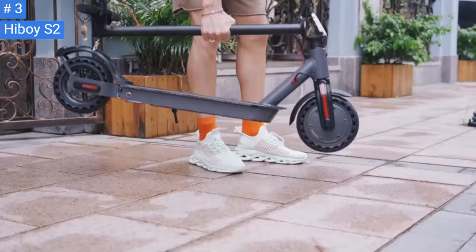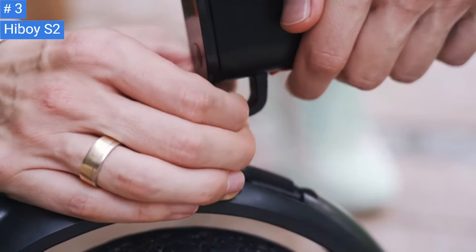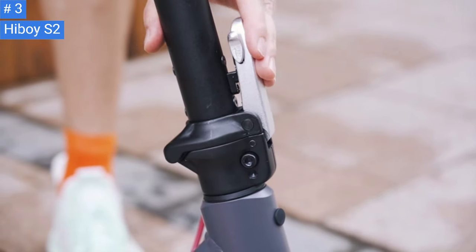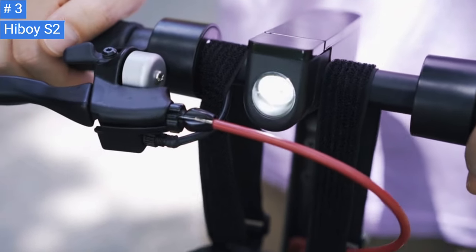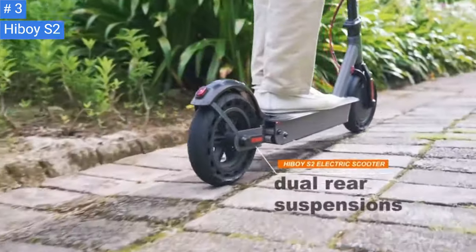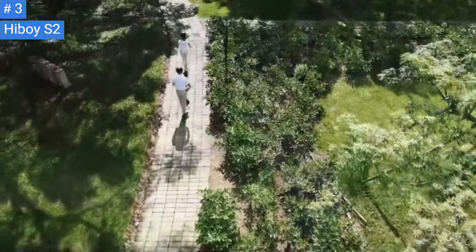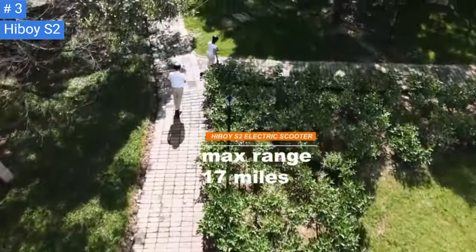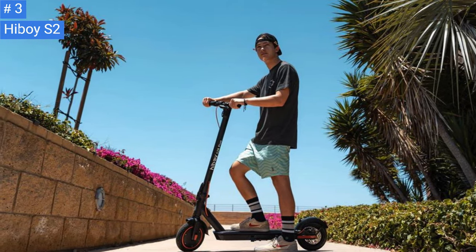The handlebars are located on the top of the stem, with the right handle featuring the throttle control and the left handle having the brake control and a small bell for warning people around you. The display, located between the handlebars closer to the rider, shows battery level, speed mode, drive speed, and other functional information. A button below the display is used for changing speed modes, turning the lights on and off, setting cruise control, and turning the scooter on and off.